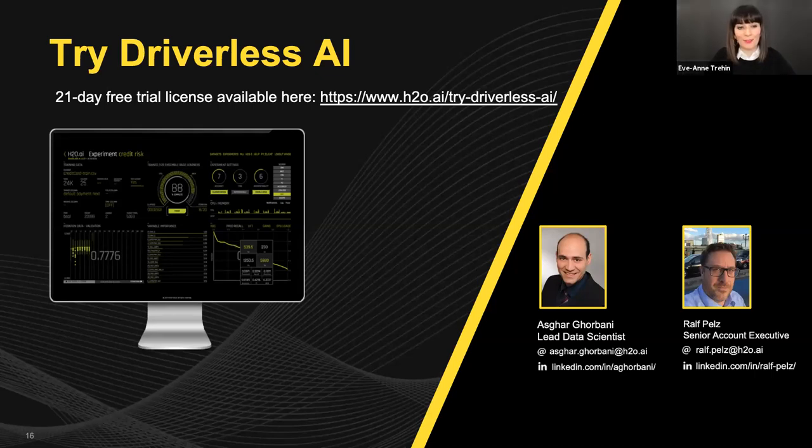Thanks, Askar and Ralph. If you have any questions, please type them into the Q&A box. We'll take some minutes to answer the questions we've already received. One question, maybe for you Askar: what do we need to do and what data do we need to start implementing such a solution?